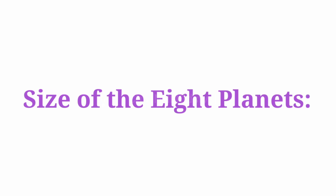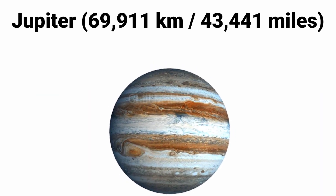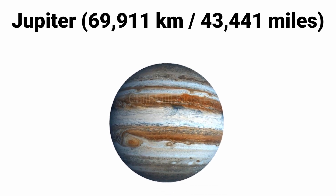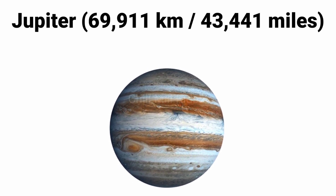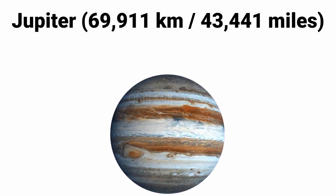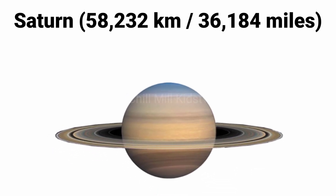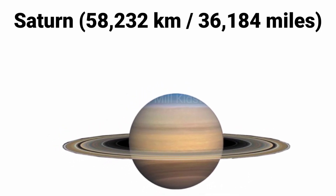So kids, now we learn the size of the eight planets. Let's start and stay with us. Jupiter: the size of Jupiter is 69,911 kilometers or 43,441 miles. The size of Saturn is 58,232 kilometers or 36,184 miles.